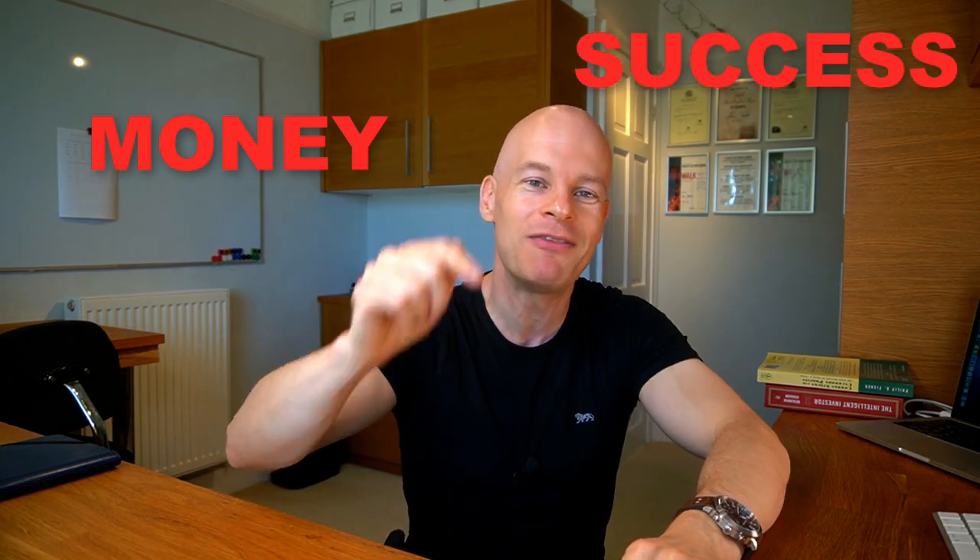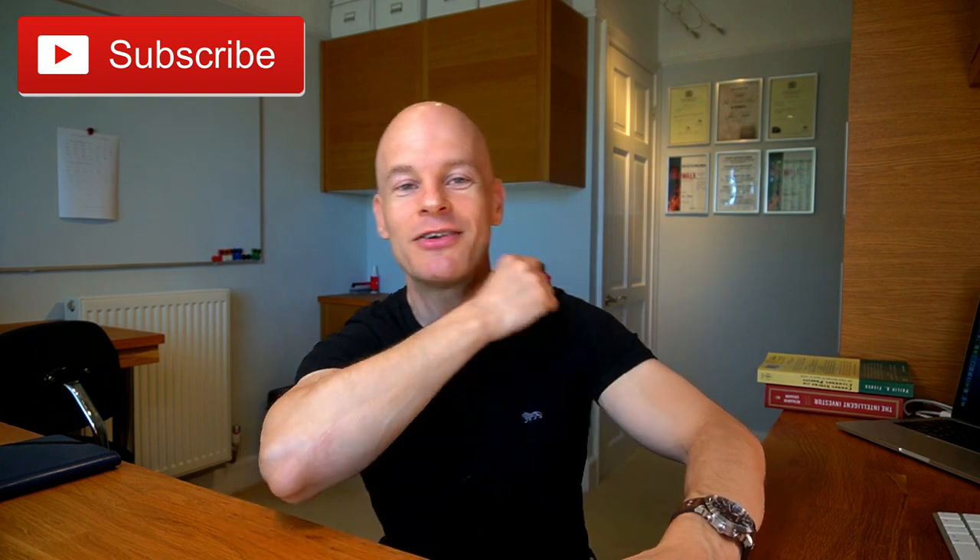If you're new to this channel, welcome. My name's Andy and on this channel I like to talk about money and success. If you're interested in making, saving or investing money, please be sure to hit that subscribe button down below and hit the notification bell, and then you'll get notified every time I release a new video.